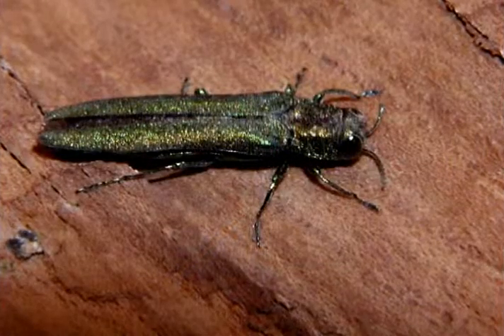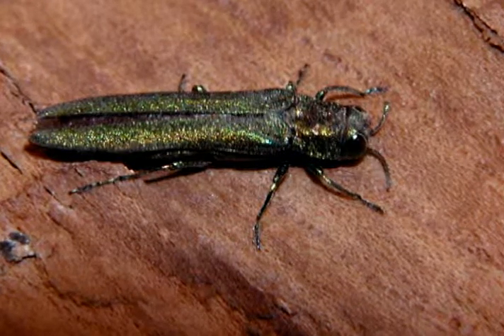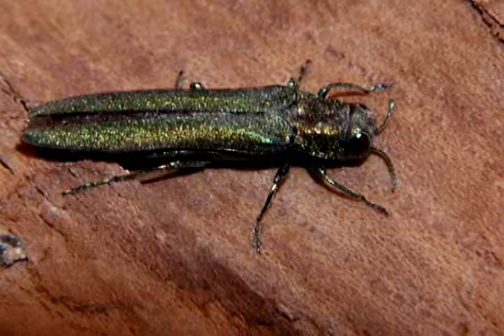Emerald ash borer is not going to go away. It is going to threaten a lot of ash trees throughout the country. If you are within one of these quarantined areas or close to it, it is strongly recommended that you have your tree treated to control this invasive pest.